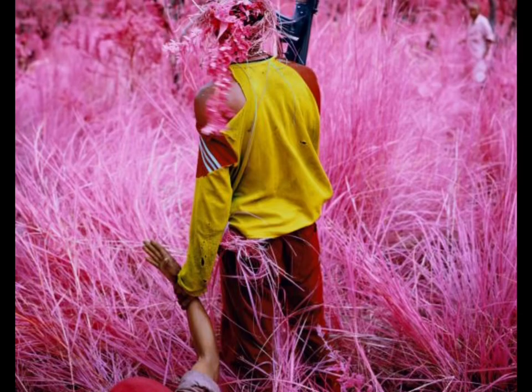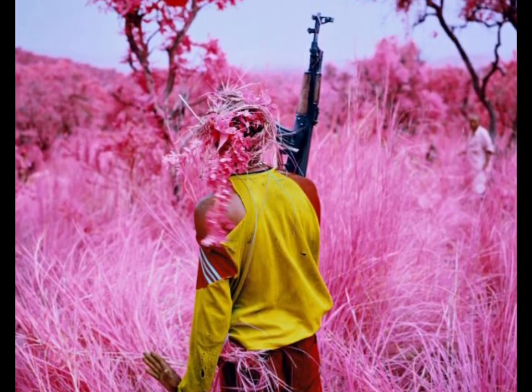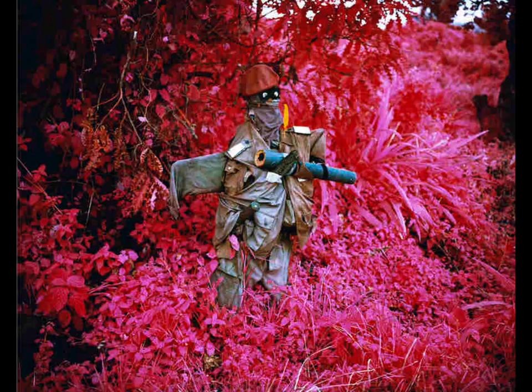This set of photos was taken between 2010 and 2012 by Irish photographer Richard Moss, and one of the questions it brings up for me is: is this actually documentary photography?